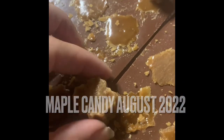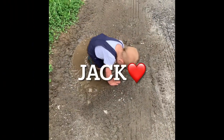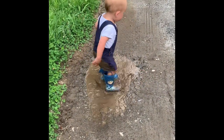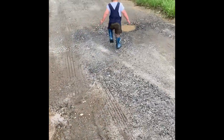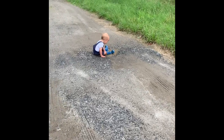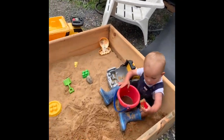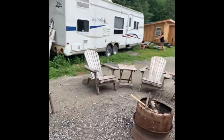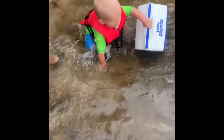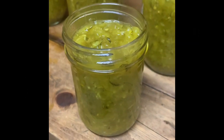I've popped a couple out and they turned out pretty good. I ended up with five of the 500 milliliter and one of the 250 milliliter.